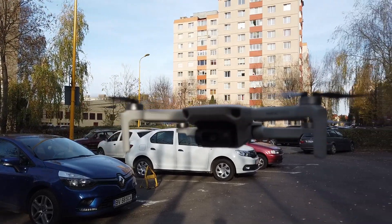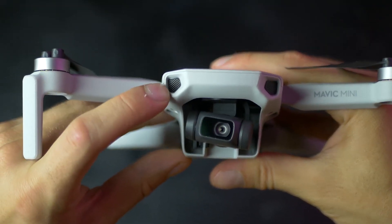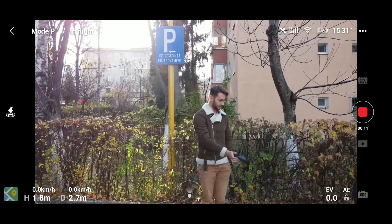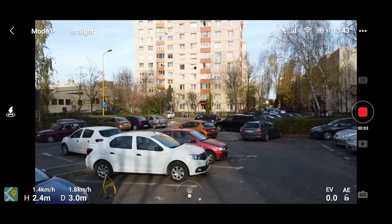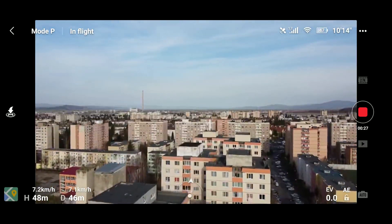In which scenarios is obstacle avoidance useful? When you're using things like Follow Me or other flight modes, flying backwards for a shot, for detecting cables, or while flying when looking down — which means you can't see what's in front of you, so it makes things a little more dangerous.